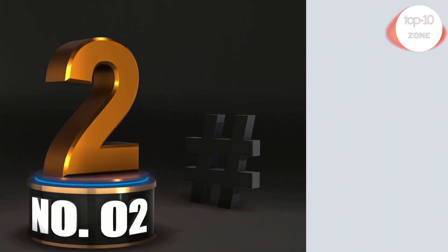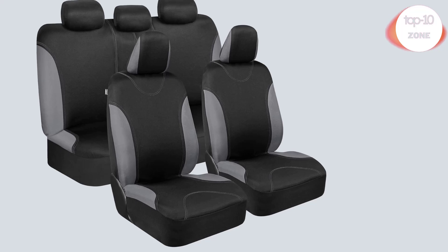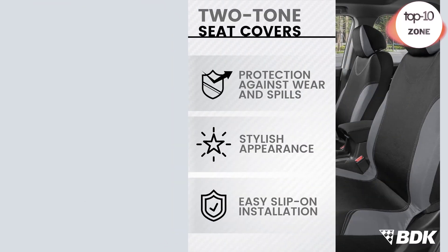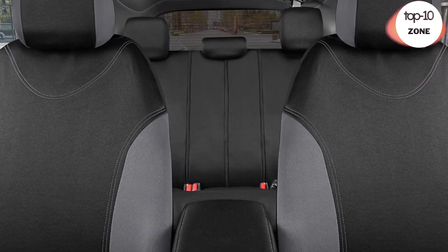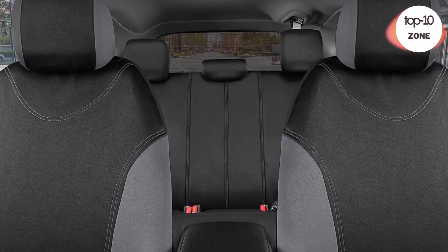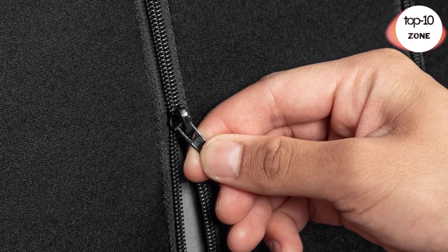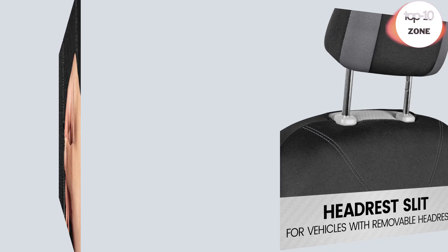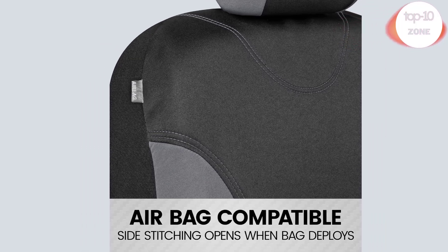Number 2. BDK UltraSleek Gray Seat Covers for Cars. These are the perfect seat covers for your new car or even a car that's just new to you. Our car seat covers provide protection against spills and stains that might occur inside of your vehicle. Specially selected for maximum comfort during your daily commute. We use a specially selected lightweight poly blend material that offers a high level of ventilation.